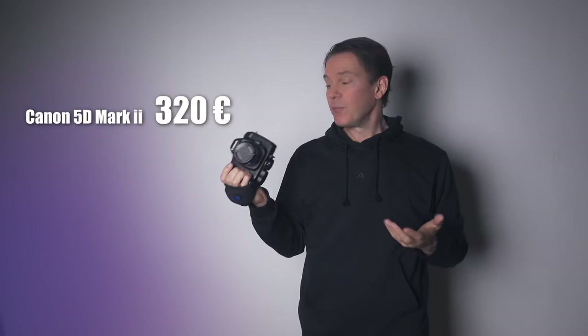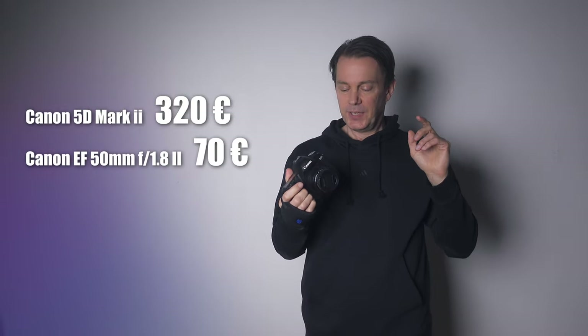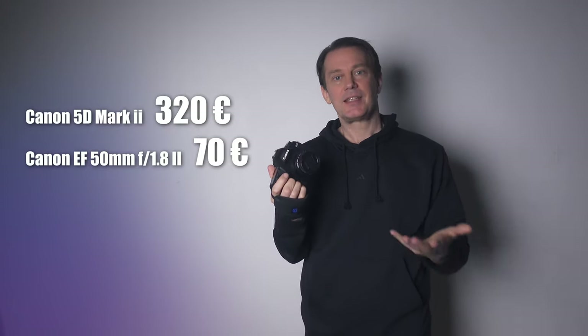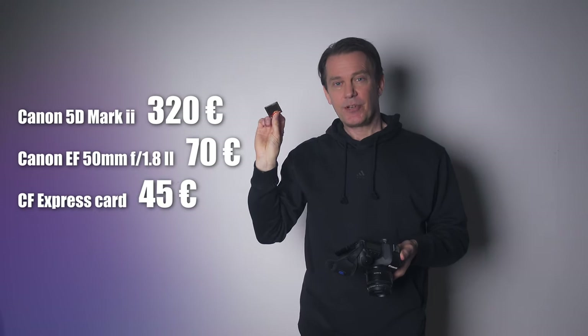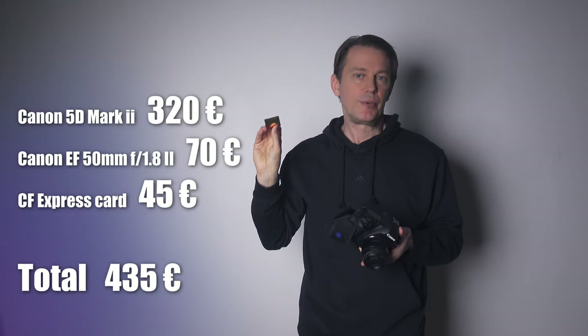I got this camera for almost no money at all and I paired it with the most sold lens ever - the plastic fantastic nifty 50 from Canon, and I must admit it's a fantastic lens. It's sharp and produces lots of blurry background when using it right. You need an expensive memory card as well, but then you're pretty much set with a full frame Hollywood video camera.